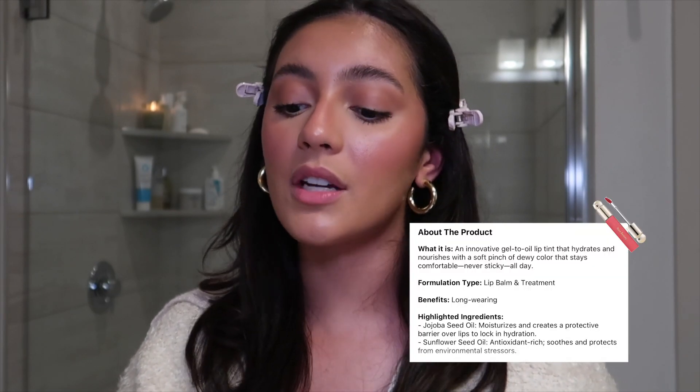Each tinted lip oil retails for $20, which I personally don't think is too bad. We all know that Rare Beauty is known for being a pretty affordable beauty brand, so I think $20 for one of these is pretty good. On the Sephora app it says this product is an innovative gel-to-oil lip tint that hydrates and nourishes with a soft pinch of dewy color that stays comfortable, never sticky, all day. I find the gel-to-oil consistency very interesting because I've actually never used a lip oil that started off as a gel and then turned into an oil.